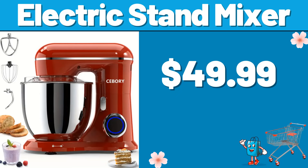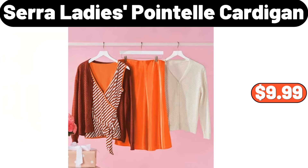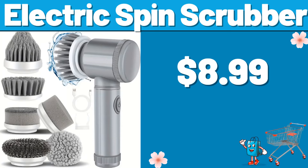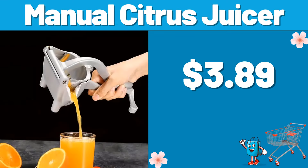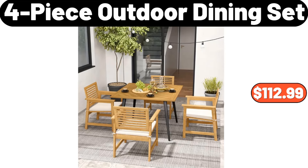Electric Stand Mixer, $49.99. Sarah Ladies Point L Cardigan, $9.99. Electric Spin Scrubber, $8.99. Air Fryer Toaster Oven, $81.99. Manual Citrus Juicer, $3.99. 4 Piece Outdoor Dining Set, $112.99.